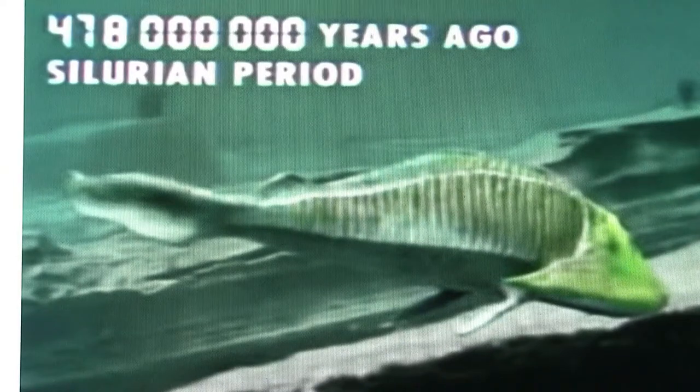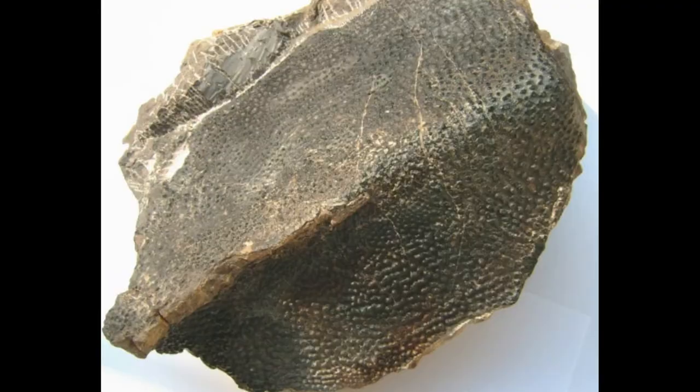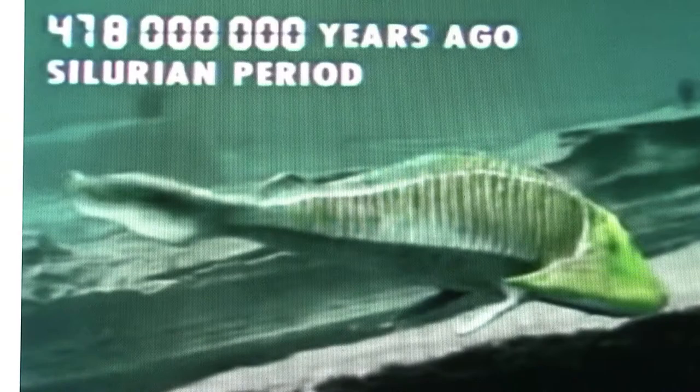These teeth, not yet used for feeding, still had enamel and even pulp like modern teeth. It's amazing to think that they're not used for their original purpose today.